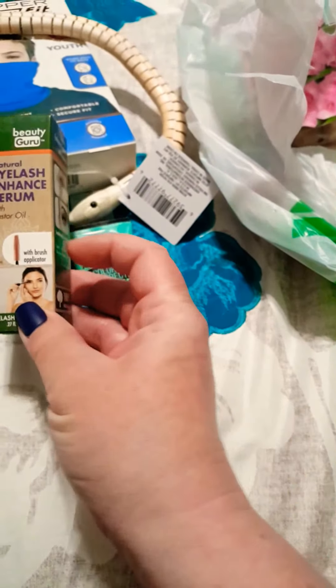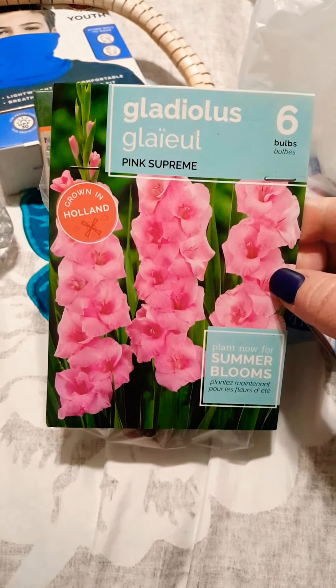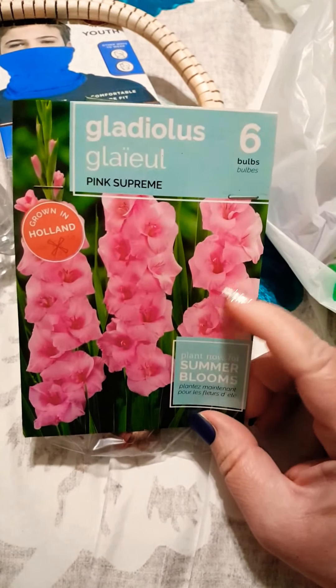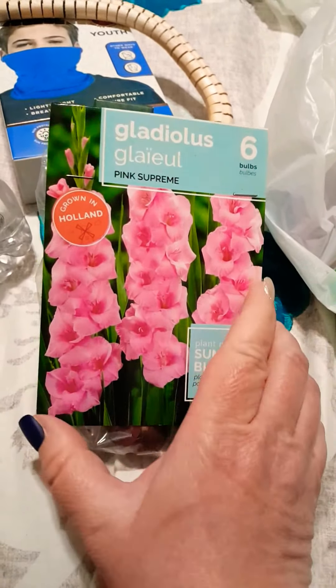It says it comes with an applicator brush. I have very sensitive skin and allergies, so hopefully it won't do anything funky to my eyes. I also picked up gladiolas — I usually find these around springtime. I already have red and white ones in my front yard from Dollar Tree and they grow very nice and very tall. I got the pink supreme this time. You only get six bulbs, and you do need a lot of spacing.